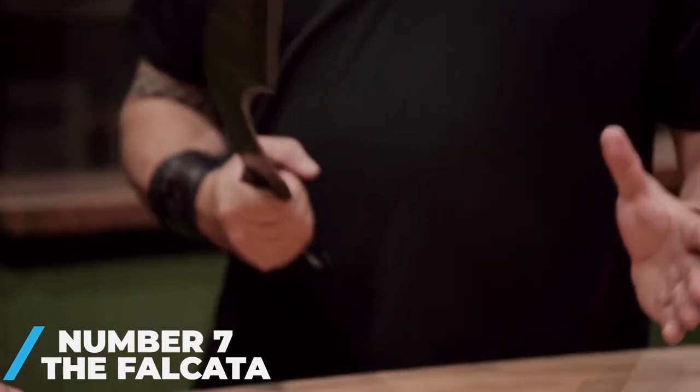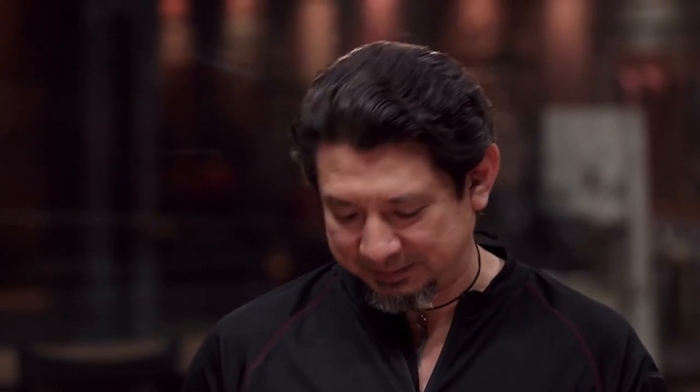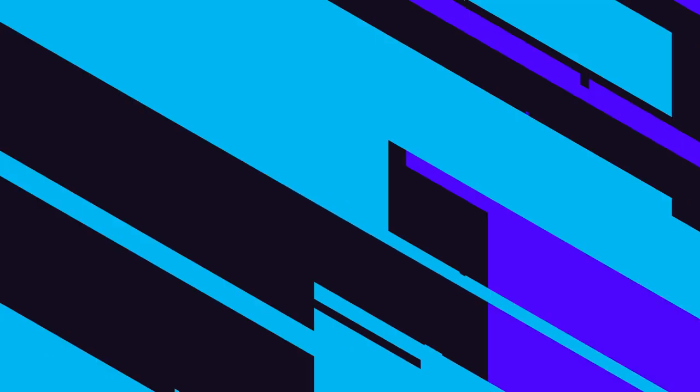Number 7: the Falcata. Crafted from high-quality iron or steel, its distinctive blade was single-edged near the hilt and double-edged near the point, and was designed to combine the chopping power of an axe with the slashing ability of a sword. The Falcata is most famously associated with the Carthaginian general Hannibal, who equipped his African troops with it during the Punic Wars against Rome. According to some historians, the sword's effectiveness in close combat may have played a role in Hannibal's crushing victory over the Romans at the 216 BC Battle of Cannae.